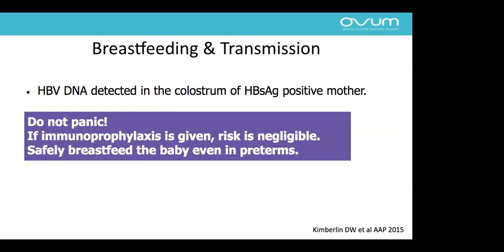Breastfeeding is not a contraindication. Though HBV DNA is detected in the colostrum of hepatitis B positive mothers, there is no need to panic. If immunoprophylaxis is given to the baby, the risk is negligible and we can safely breastfeed — including preterm babies.